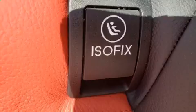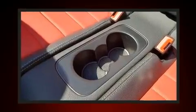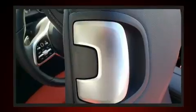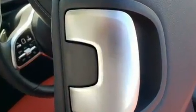Mercedes-Benz infused the interior with top shelf amenities such as power trunk closing assist, heated and ventilated seats, a power convertible roof, and a split-folding rear seat. Everything is where it ought to be, from the dashboard controls to the door locks and window controls.